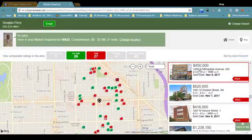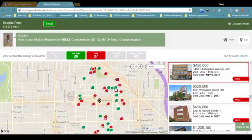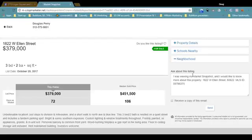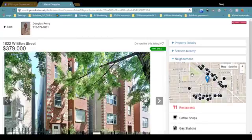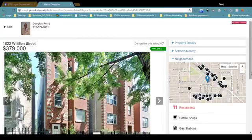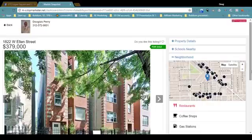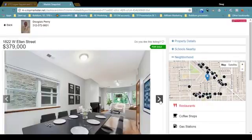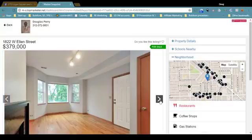That particular house will be highlighted. Here's one at 1822 West Ellen Street, Unit 3. If we drill down into it, you can see all the pictures, room dimensions, and floor plans. For listings on the market you can see all the pictures; once they've sold, you just see the exterior photo.